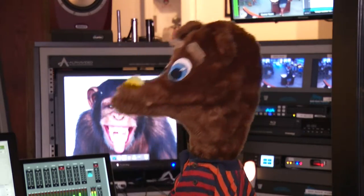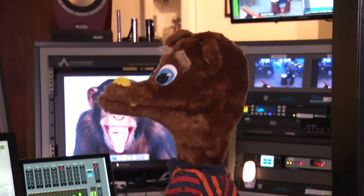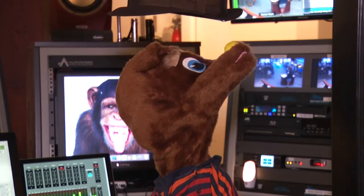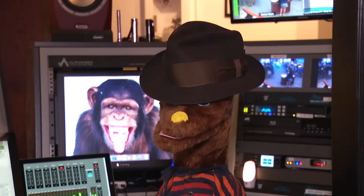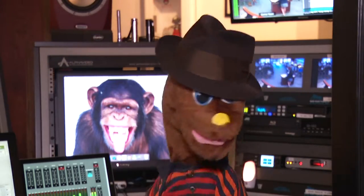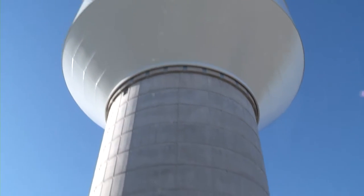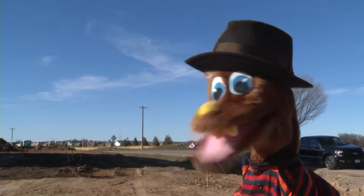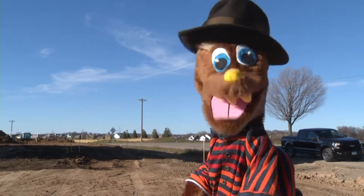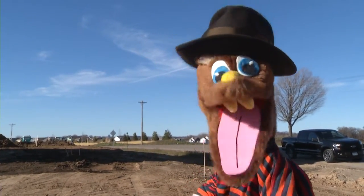Camera operator Tim, please put back the chapeau — that's a hat. Oh, brother, I need to get a new camera operator. Well, we have now made our way to the Holyoke Water Tower, where on these grounds, public works director Chris Petrie is inspecting things. Let's see if we can find him.